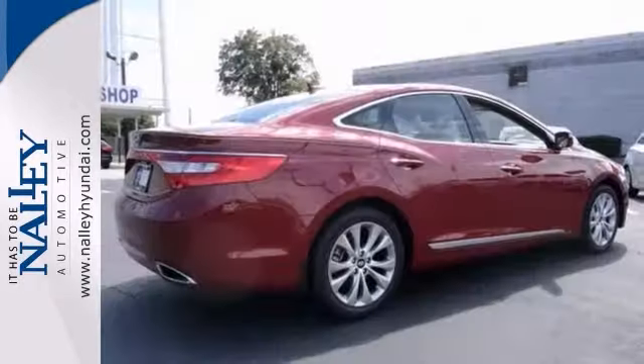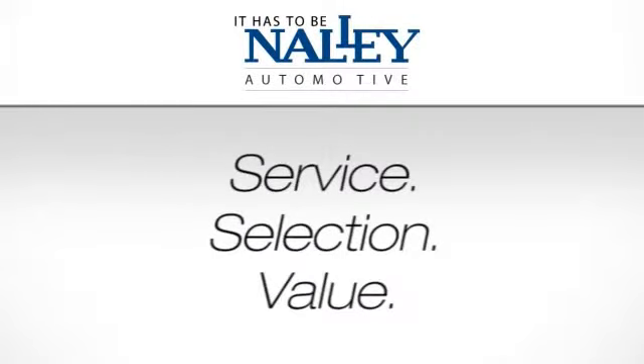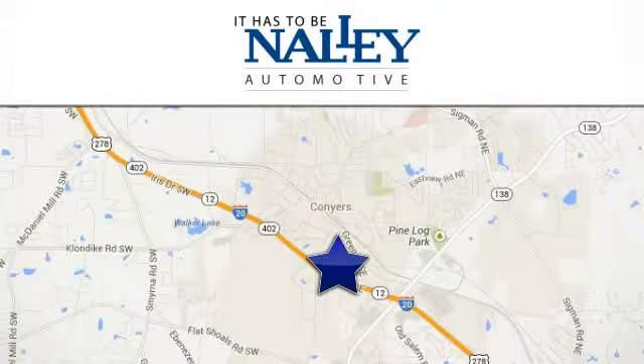Love to have you. Take it for a test drive. Service, selection, value — it has to be Nally. Call or stop in today. We're conveniently located at 945 Iris Drive Southeast in Conyers, Georgia.